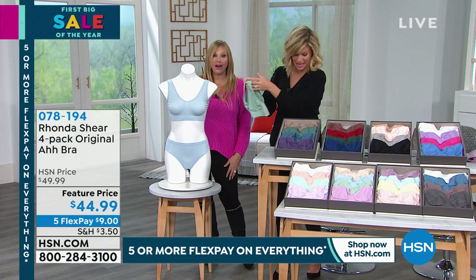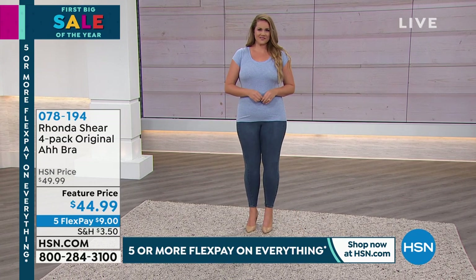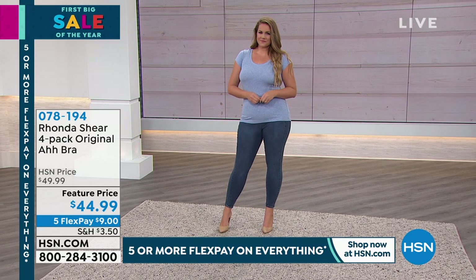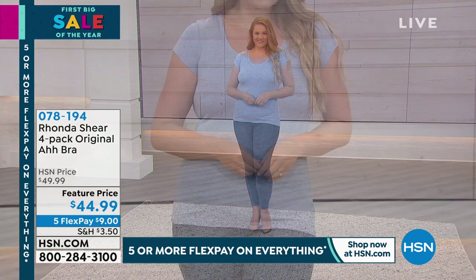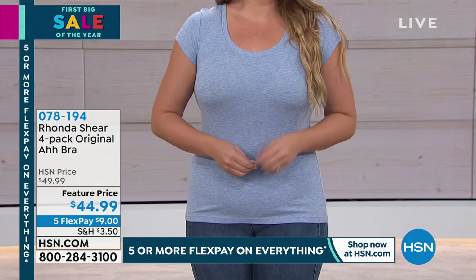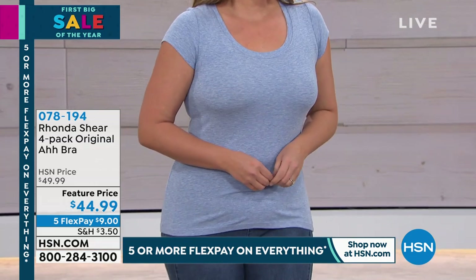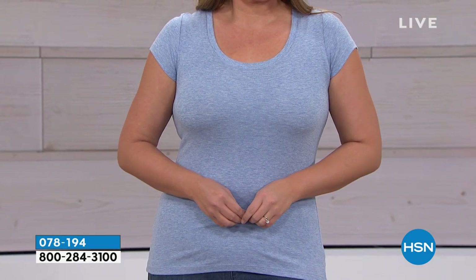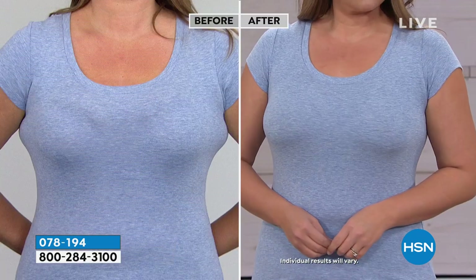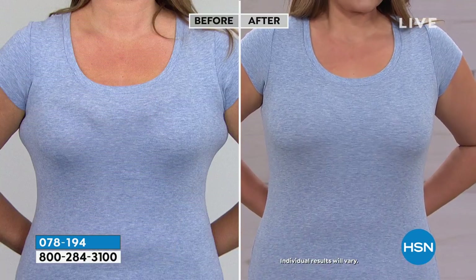Put one on top of the other — that's why I do that. If you want to use it as an athleisure bra, you can do that. Or if you want a little more support or more coverage, you can just layer them. It is the best fitting bra. We rarely see a four-pack in all of these colors. Go to hsn.com to place your order. It's $9. There's nothing worse than putting on a bra you hate in the morning. How many of us have got like two good bras?